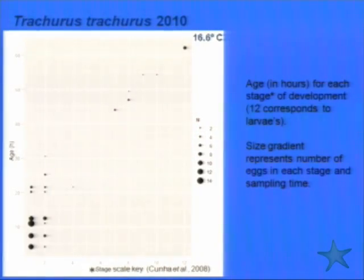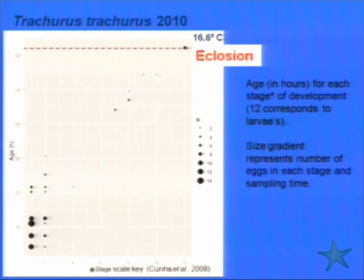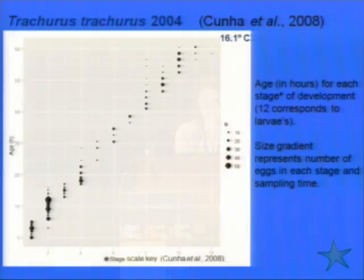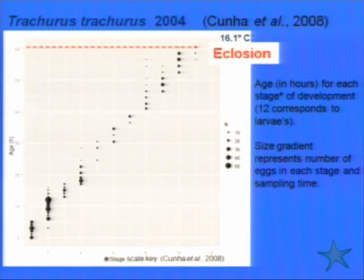For our Trachurus trachurus from 2010, some stages are missing because we caught eggs that weren't developing, but we also got some larvae. Eclosion occurs 65 hours after fertilization. Looking at the Trachurus trachurus data from 2004, it shows the same pattern — continuous development over time and eclosion at around 60 hours.